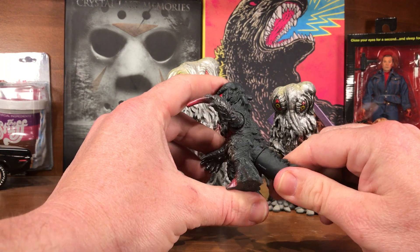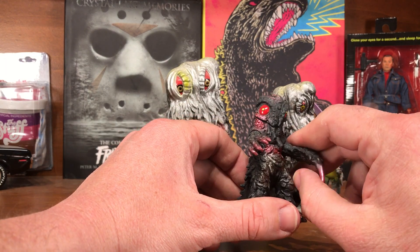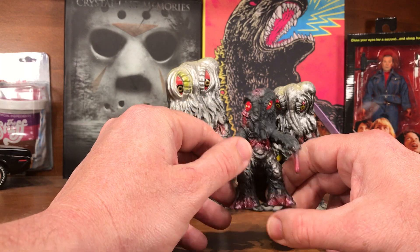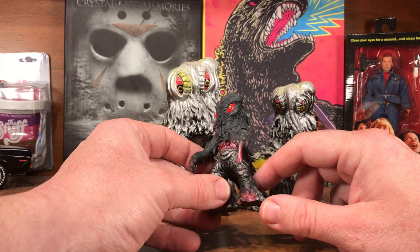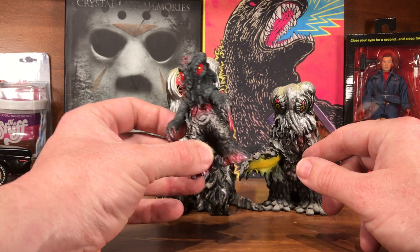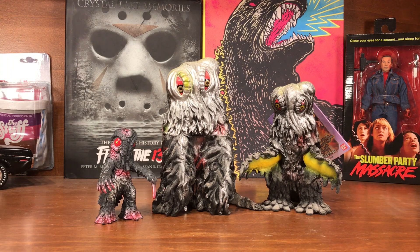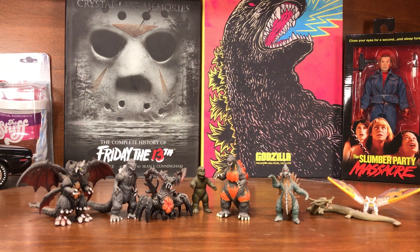This one is Smog Monster from his brief appearance in Final Wars, so just a little bit different design on him for that movie but still cool looking — a set of miniature Bandai figures.